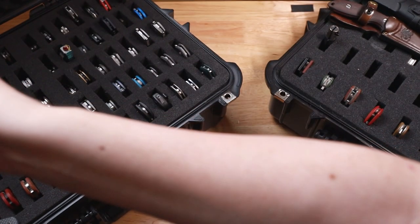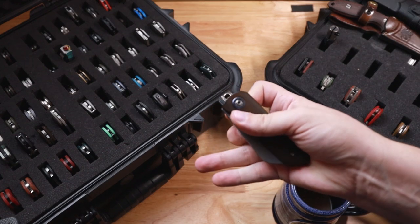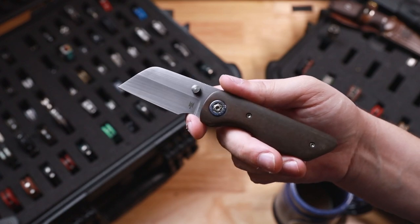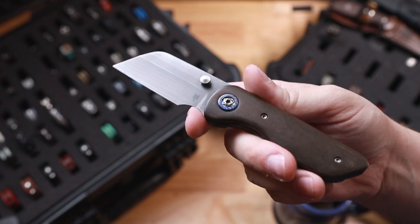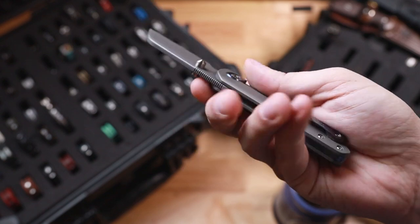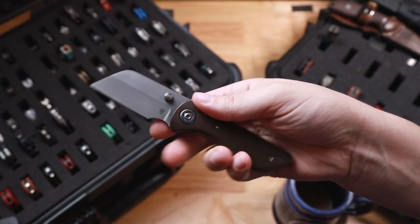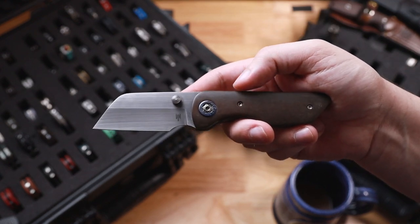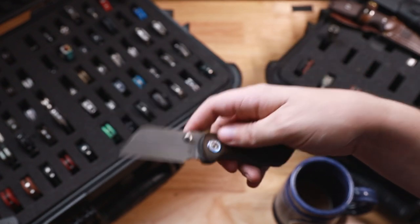And then lastly guys, is my Matthew Ware nugget. Now this is number 21 — I think this was made a couple of years ago. My carta with a Zerku Ti Tymascus collar, clip, and back spacer. Crazy cool knife from Matthew. Yeah, really cool having a Wear in the collection considering how hard they are to get right now. But yeah guys, that rounds out the entire collection.